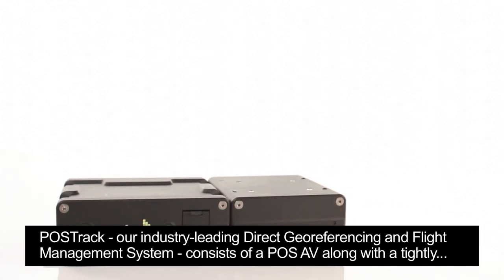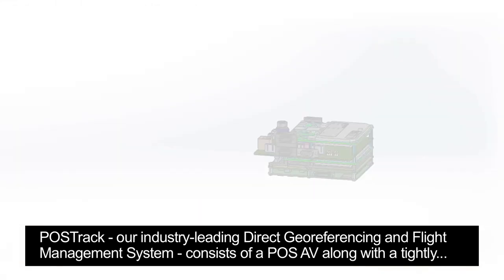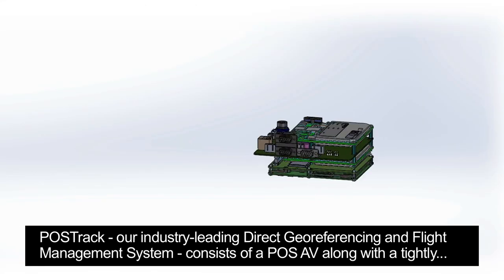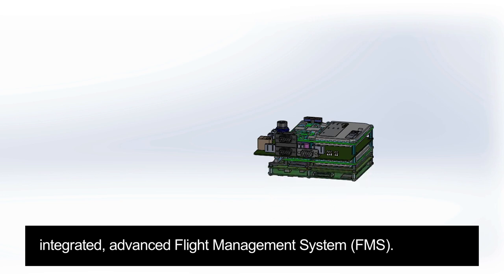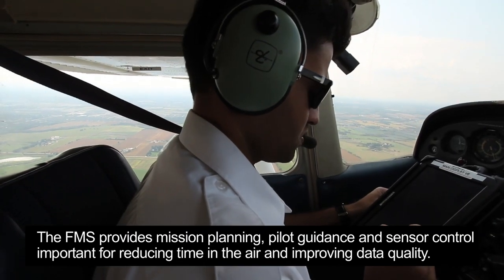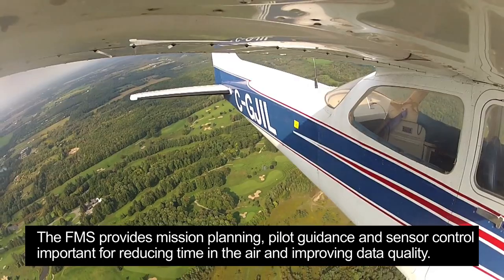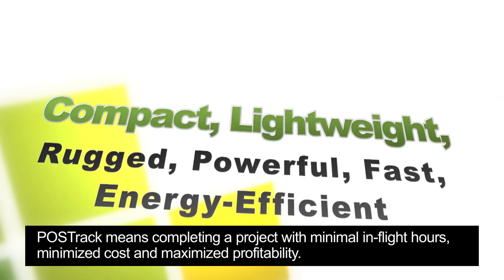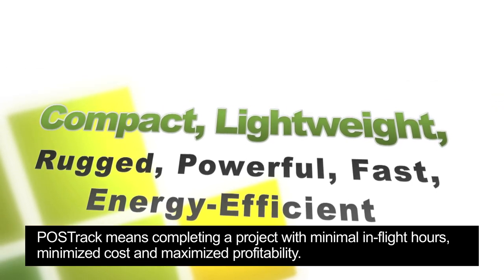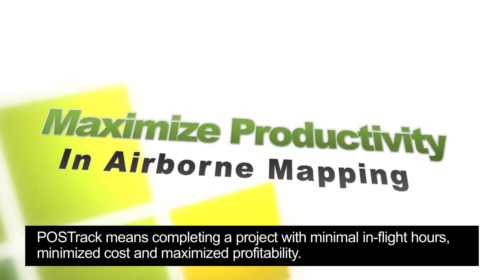PAWS TRAC, our industry-leading direct geo-referencing and flight management system, consists of a PAWS AV along with a tightly integrated Advanced Flight Management System — FMS. The FMS provides mission planning, pilot guidance and sensor control, important for reducing time in the air and improving data quality. PAWS TRAC means completing a project with minimal in-flight hours, minimized cost and maximized profitability.